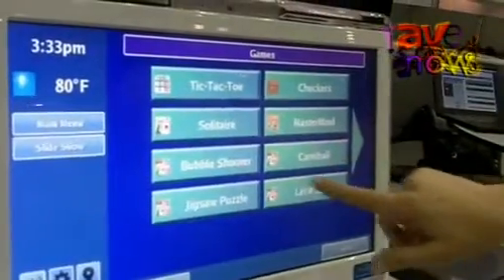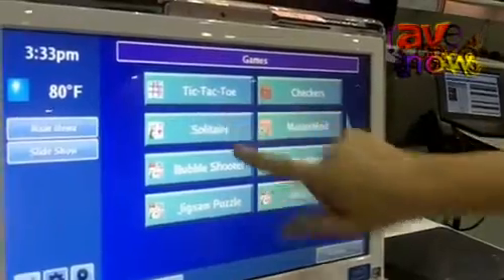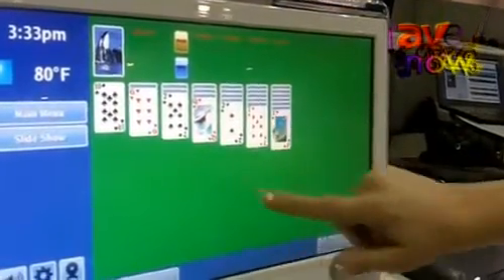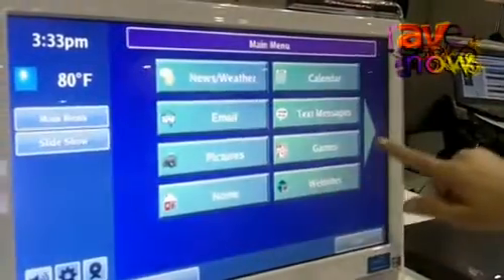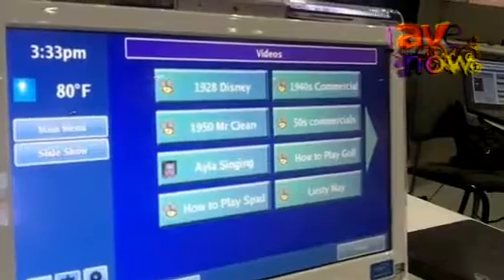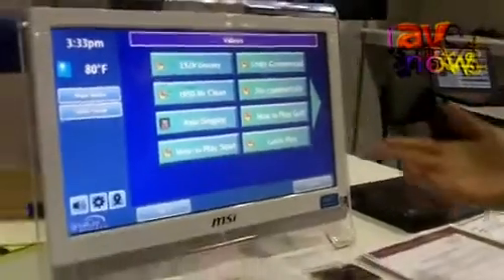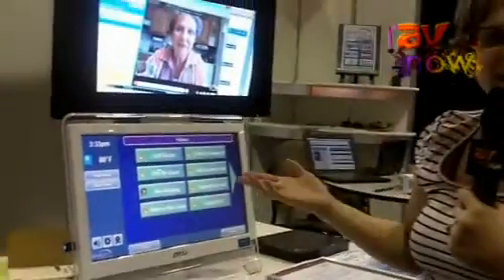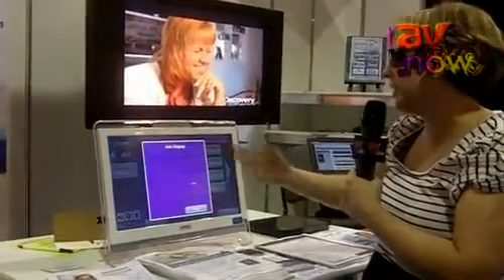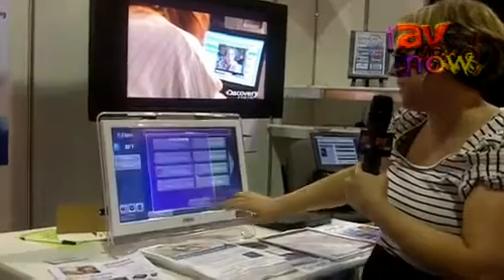There are games on there for them to play, like tic-tac-toe, solitaire, mastermind, checkers — it's real easy for them to play and it's very fun. They can watch videos, and these could be just YouTube videos or online videos. The caregiver is just adding the URL online, and the loved one doesn't have to see any of that — they simply click on the link and it pulls up the video right there.